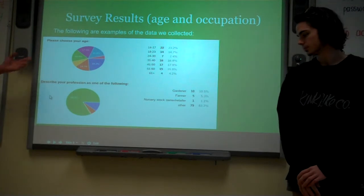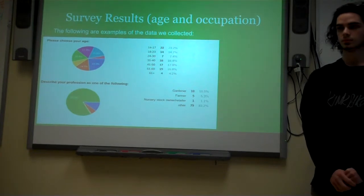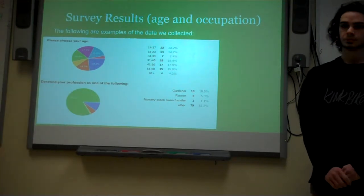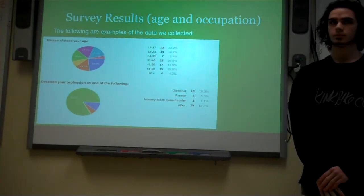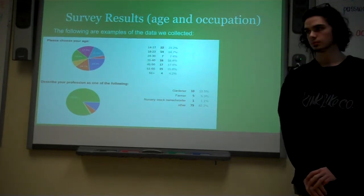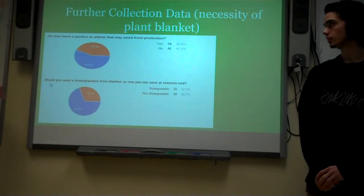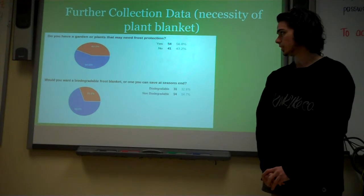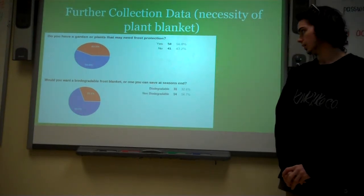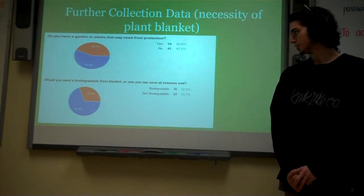Here are our survey results. Based on what we found, age isn't really a big factor, but mainly adults 20 plus in the farming and garden industry or farming and gardening as a hobby. For professions, most were a wide myriad, so we're going to be targeting not only professional farmers and gardeners, but mainly the hobbyist — the guy working on the weekends with his plants. 57% of people said that they have plants that would need frost protection, and when we asked if anyone would like a biodegradable version, 33% said that they would.